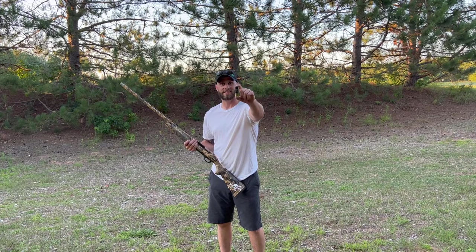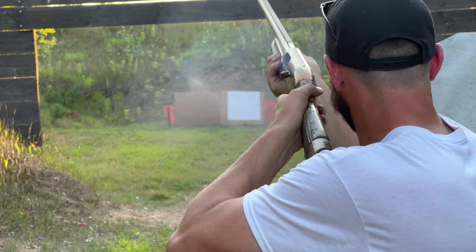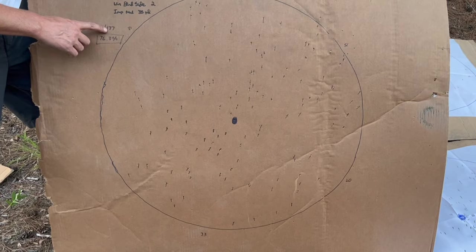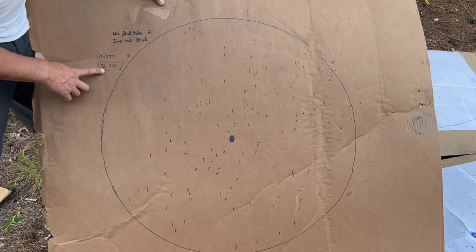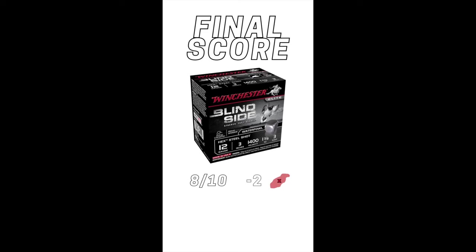Here's the Blindside at 35 yards. This is the Winchester Blindside number 2s. We started with 177 pellets and hit 135 pellets inside our 30-inch circle, giving us a hit percentage of 76.3%. Not a bad pattern — a little light down here and a little light up in this corner, but this will still kill a duck at 35 yards no problem. With 135 pellets and two holes, Blindside gets a 6 out of 10.